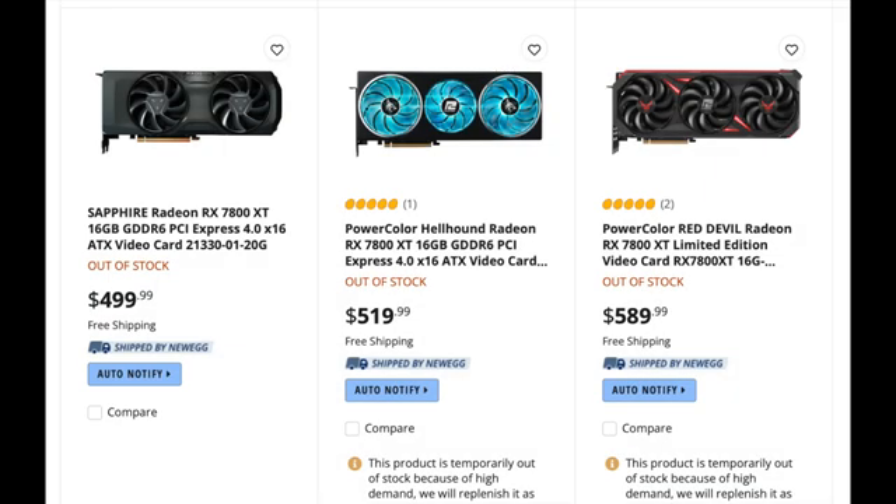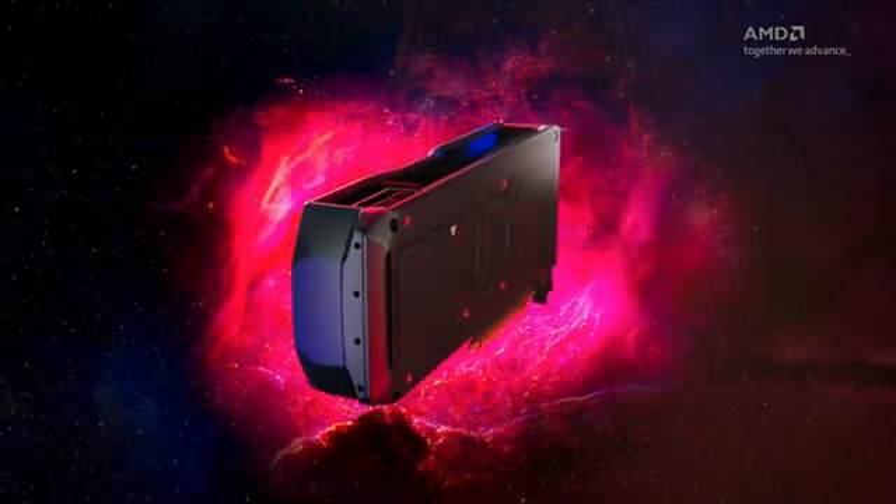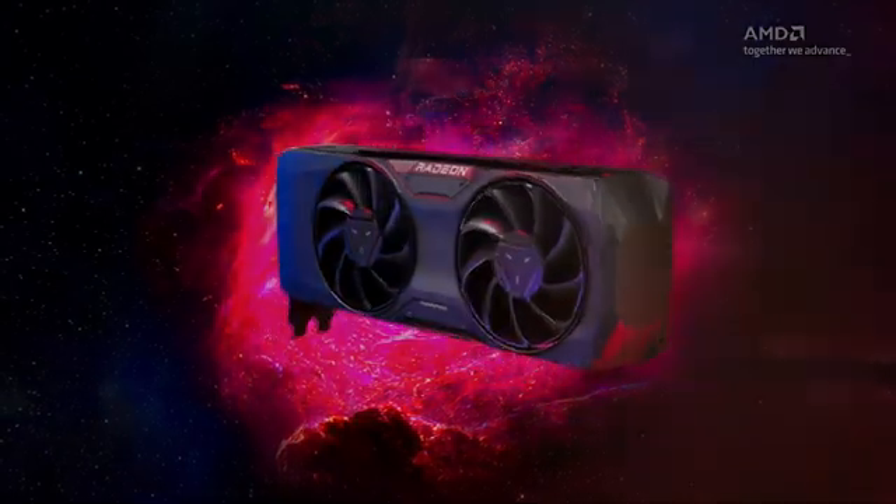The RX 7800 XT sold out on launch day. Is this the GPU of the year? And is AMD Radeon poised to beat Nvidia with its new winning formula? Let's get into it.